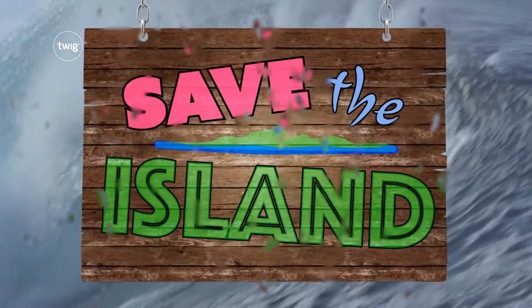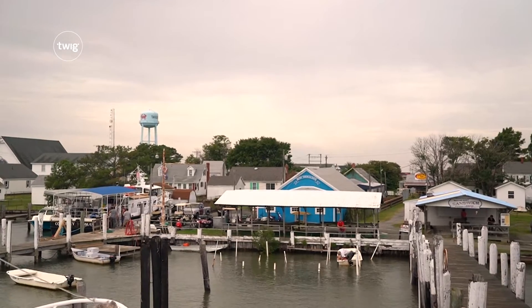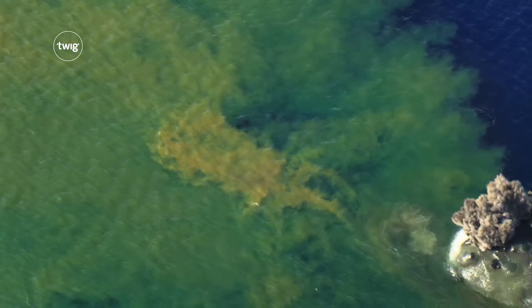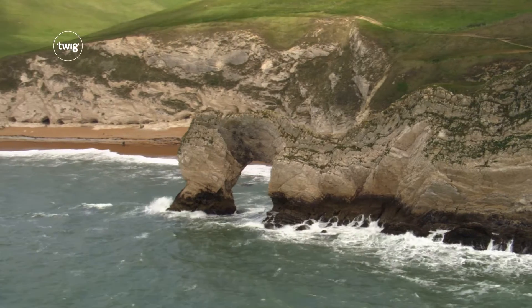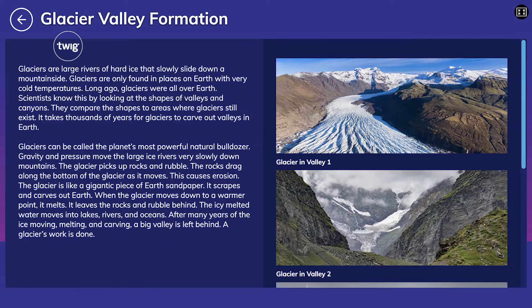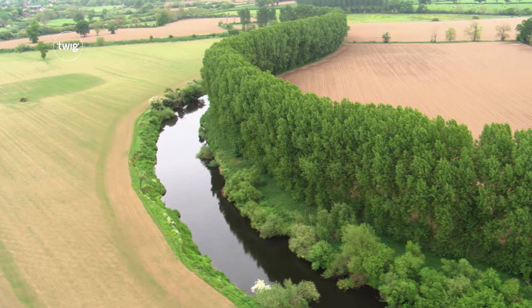Next up, can your students save the island? They'll meet residents of Tangier, Virginia, an island community threatened by coastal erosion. They'll learn how the Earth is constantly changing in ways that are sudden or incredibly slow. They'll use a media gallery to discover the destructive power of volcanoes, floods, and landslides, and devise engineering solutions to prevent Tangier Island disappearing completely.